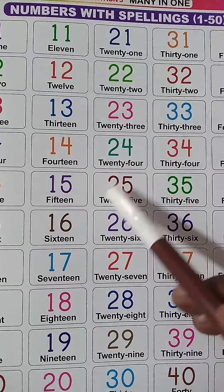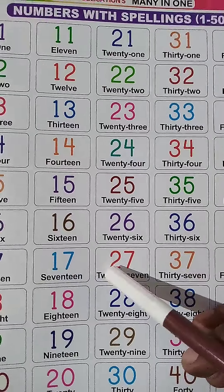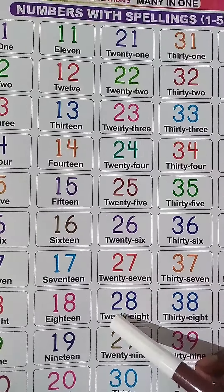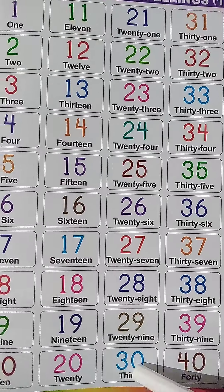2, 4, 24. 2, 5, 25. 2, 6, 26. 2, 7, 27. 2, 8, 28. 29. 30.